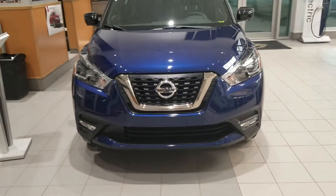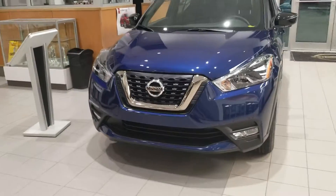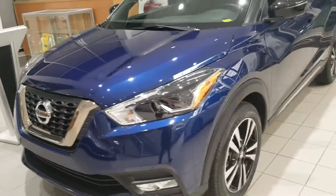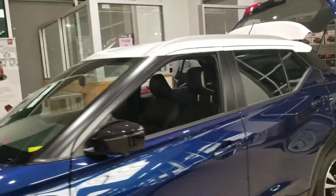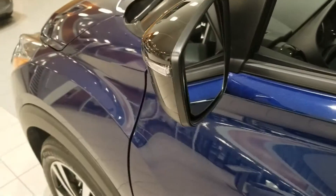Good evening Michelle, this is Sam from Sherwood Nissan. Thanks for your inquiry about this beautiful 2019 Kicks. Taking a look at the exterior, it's an SR with a blue and white combination and comes with an all-around view monitor.